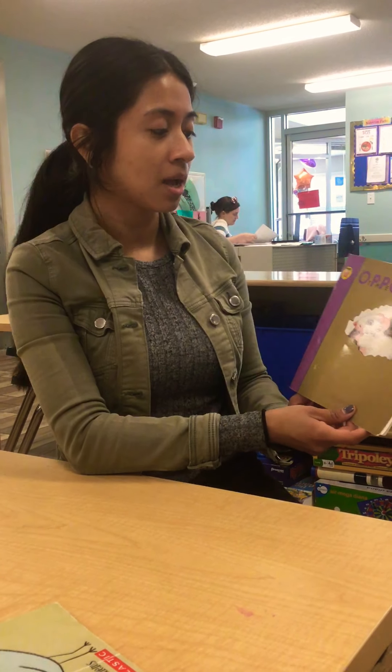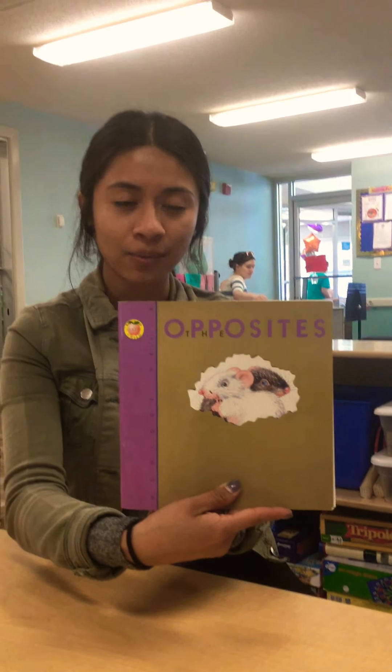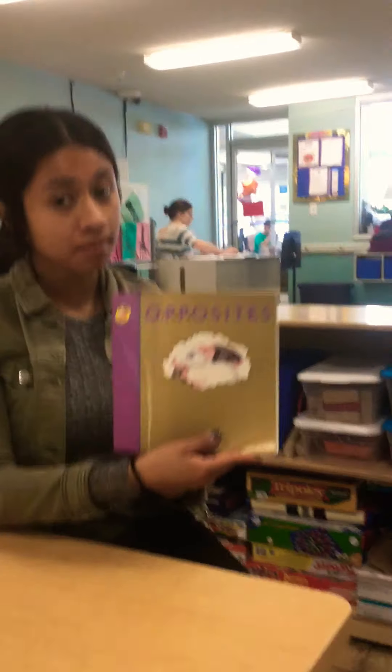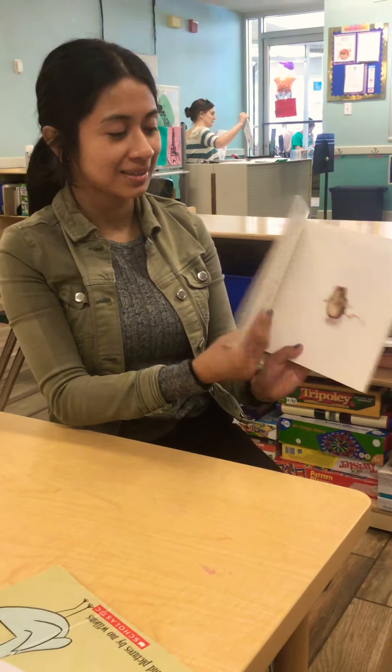Welcome back. Today's book is The Opposites. Do you guys see what animal these are? Yeah, they're two little mice. One is white and one is a brown mouse. And some people, since we're talking about pets, have mice for pets.